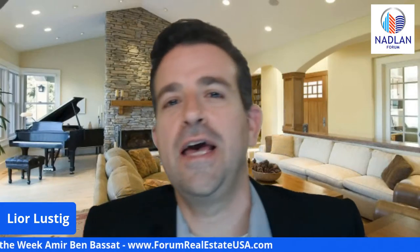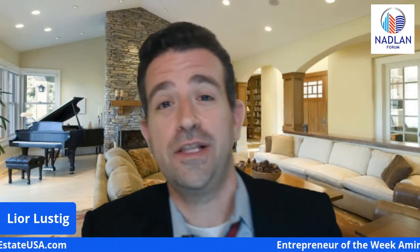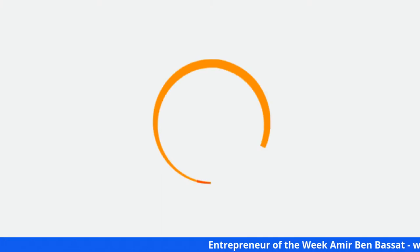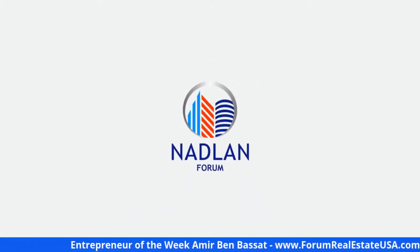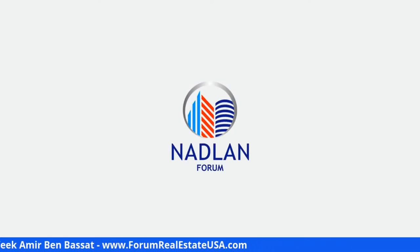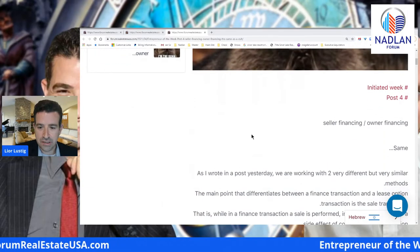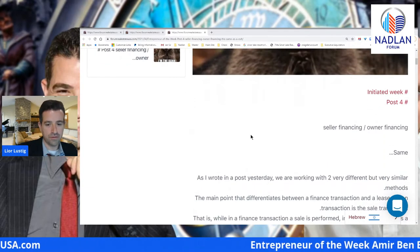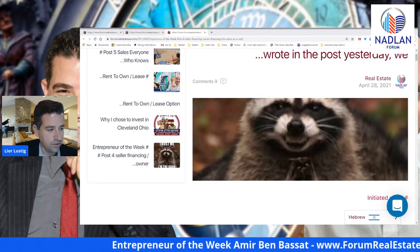Hello everyone, happy first day. Post number four from Amir Ben-Bassat today about seller financing and owner financing. Let's jump right into the post of the day from Amir Ben-Bassat about seller financing and owner financing.